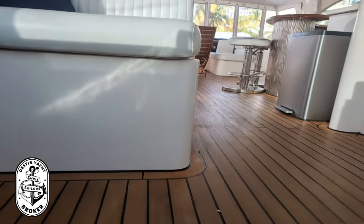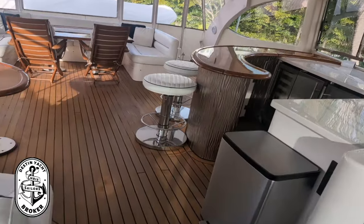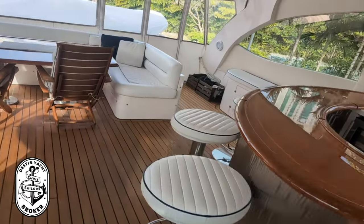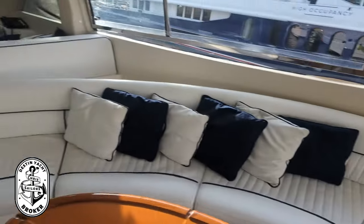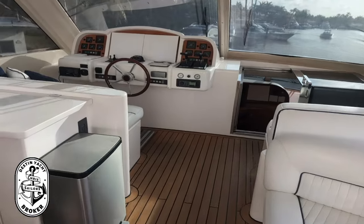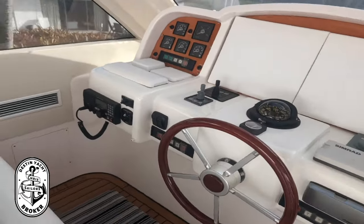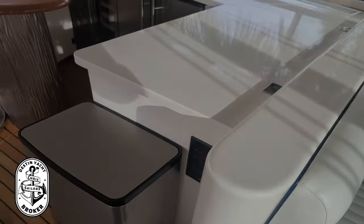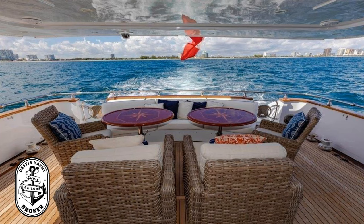These stairs lead up to our sky bridge — a nice hangout area up here. There is AC up here. We've got a wet bar with refrigerators, bar stools, lots of seating, and teak. It's really easy to drive the boat and you can see everything from up here. We've got two helm stations — one in the pilot house and one up here on the fly bridge. Hang out, enjoy the day — Crazy Love is an absolutely gorgeous boat to do it on.